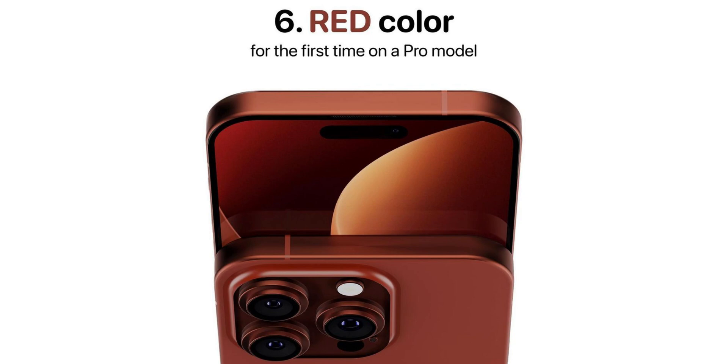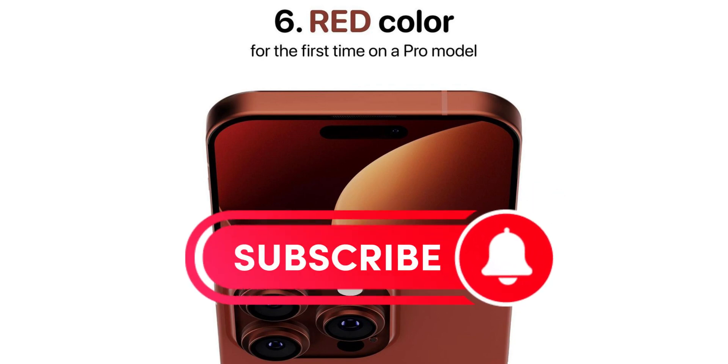The sixth change is a red color — for the first time in history on the Pro model, Apple has introduced a red color option. It's a very attractive color. That covers all six changes coming to iPhone 15 Pro that could be possible in the new series. Thank you so much for watching! If you liked this video, please subscribe and share it with your friends.